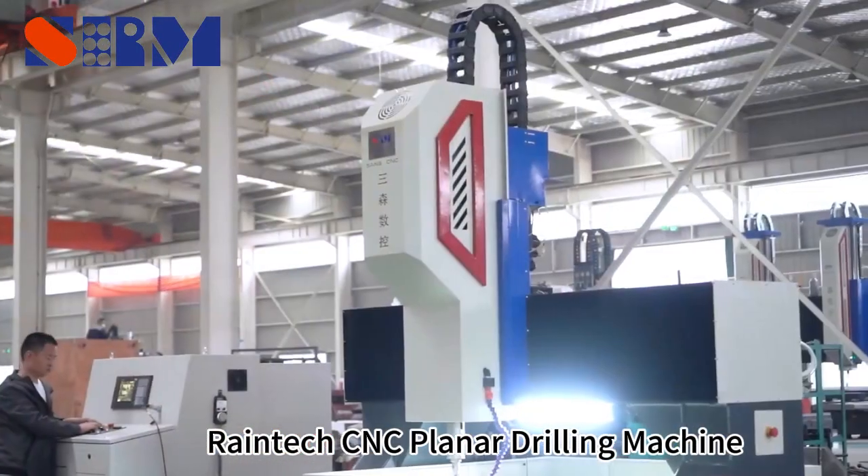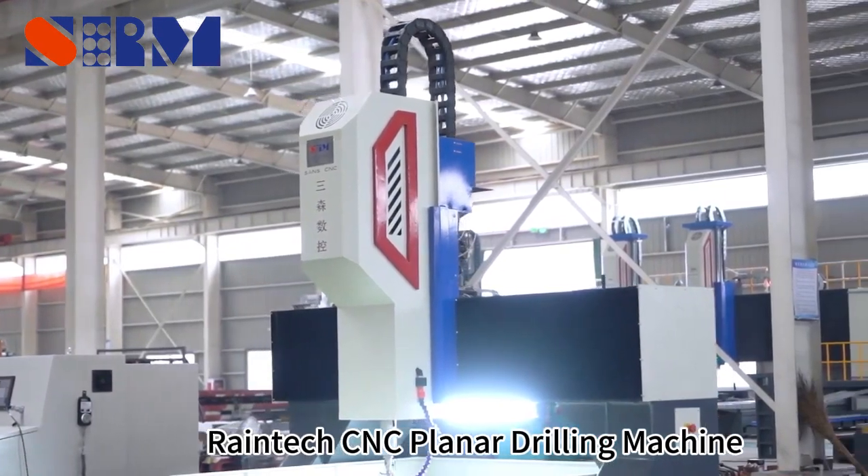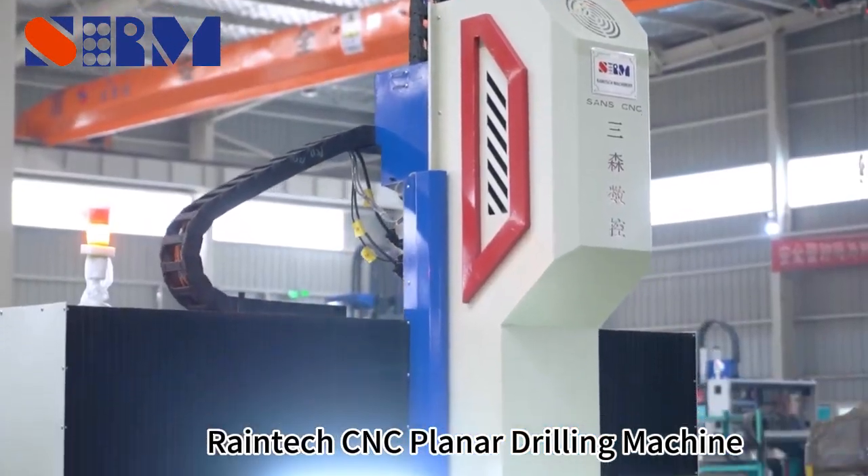It adopts a Taiwan Precision Spindle, controlled by Siemens System, and features a gantry movable type design for high efficiency and high precision.